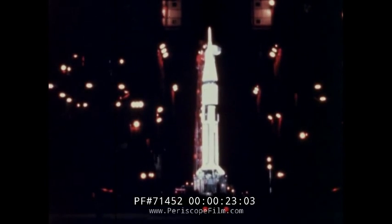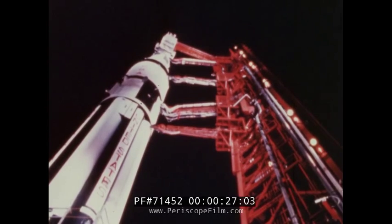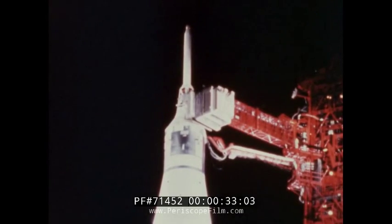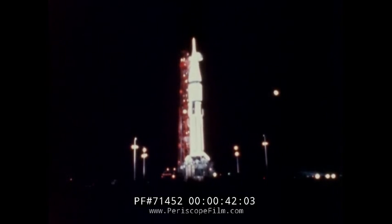Apollo 7, the first manned flight in this nation's Apollo program, was launched from Complex 34, Kennedy Space Center, Florida, on October 11, 1968. This was the first mission for the improved version of the command and service modules of the Apollo spacecraft and the fifth launch of a two-stage Saturn 1B vehicle.